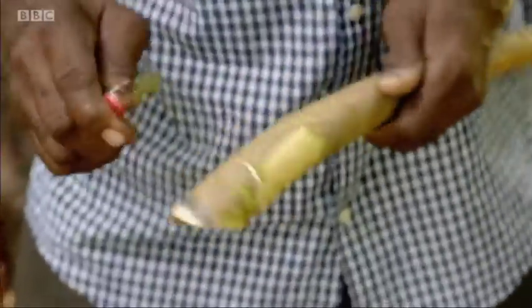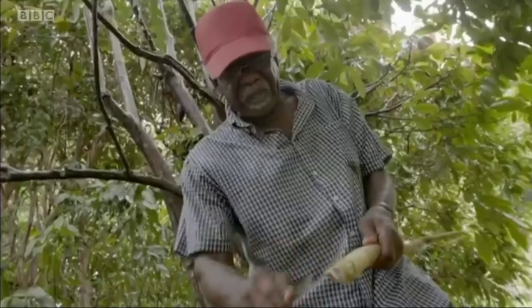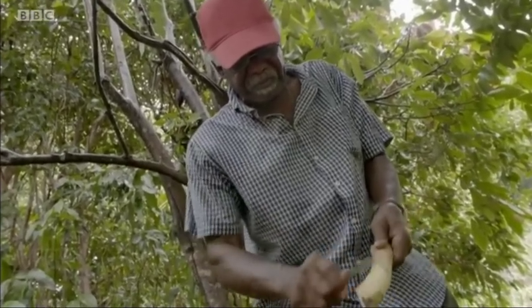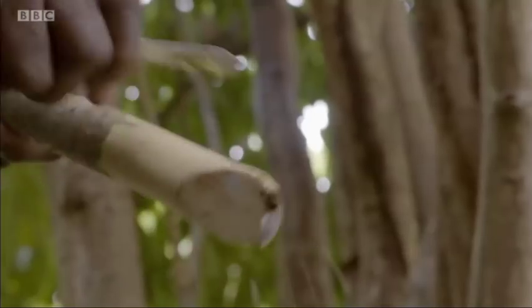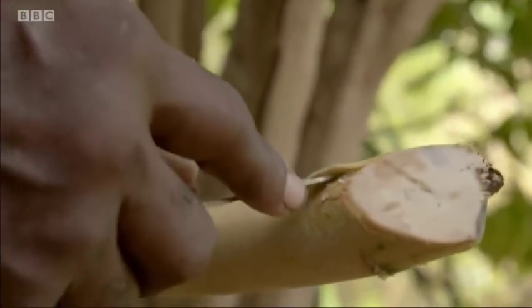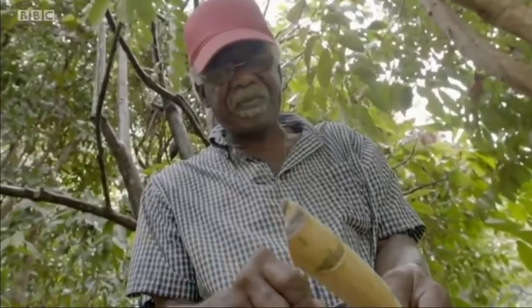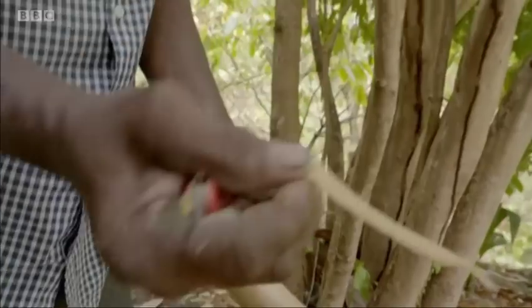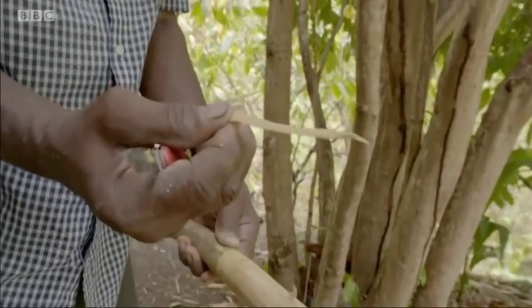You actually want to get the bark. So you're removing the skin - the outer layer, the epidermis, you're removing the outer layer. And then you'll start lifting off the bark. So this is what would give you your cinnamon. Your true cinnamon.